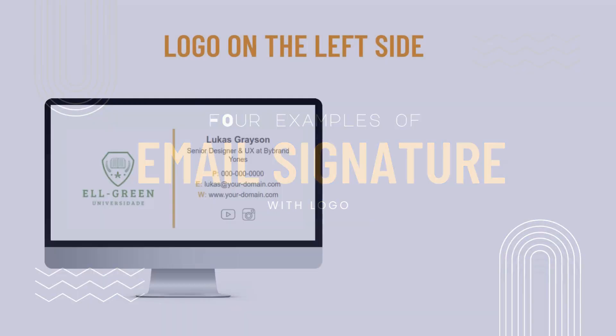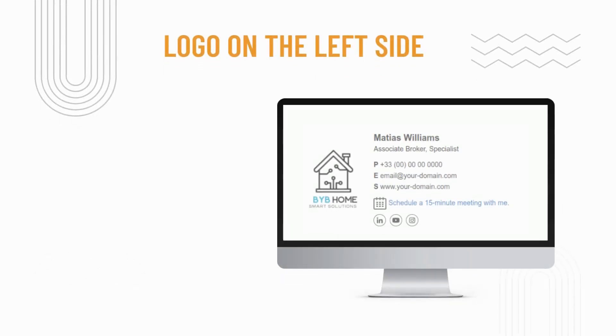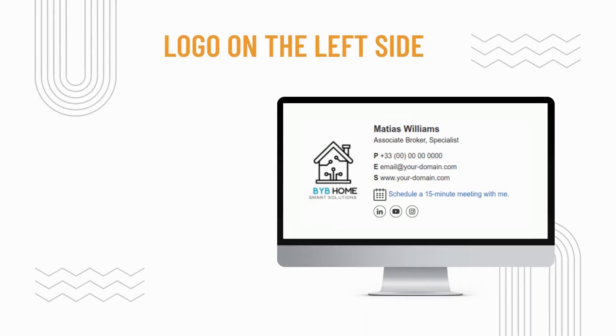Okay, let's get started. Our first signature example has a logo that is placed on the left side of the signature. This is an ideal position for the logo if you have a lot of text in your signature, as it allows the recipient to quickly identify who the email is from.